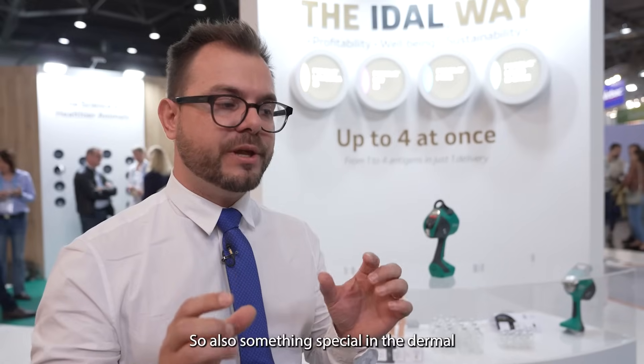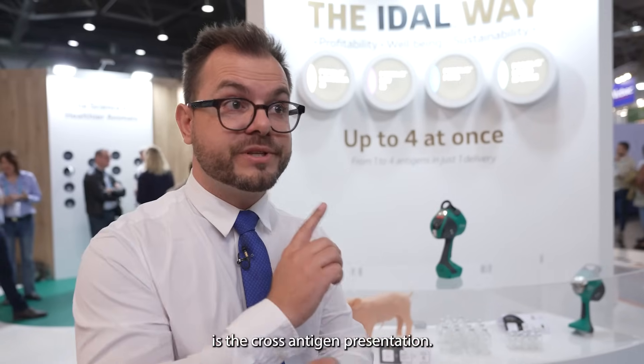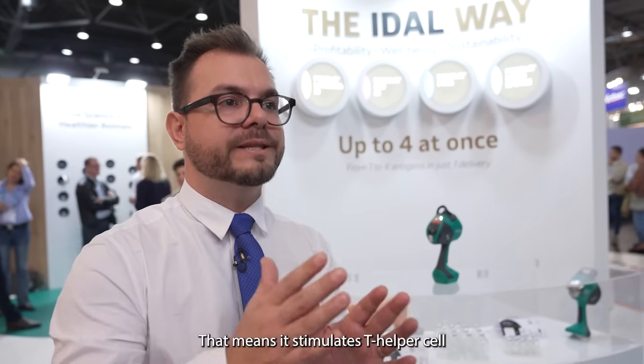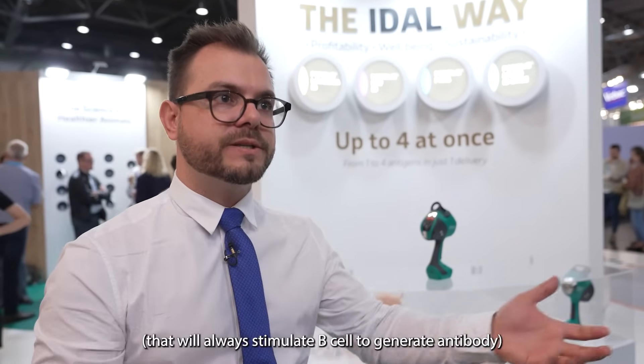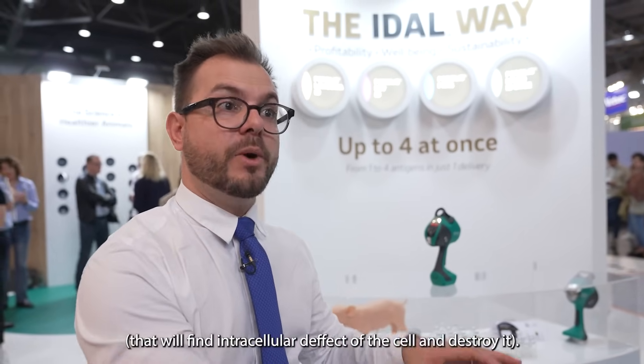Something special in the dermal is the cross antigen presentation. This specific type of resident dendritic cells can do cross presentation — that means stimulate T helper cells that will stimulate B cells to generate antibody, and also stimulate T cytotoxic cells that will find intracellularly infected cells and destroy them.